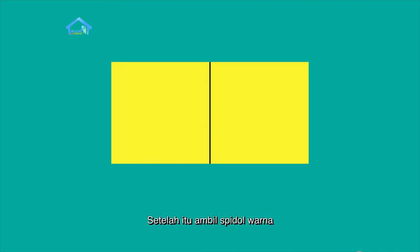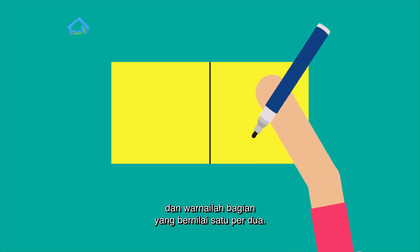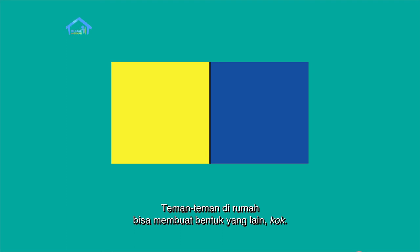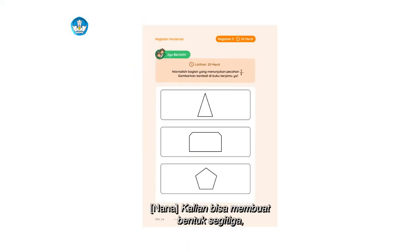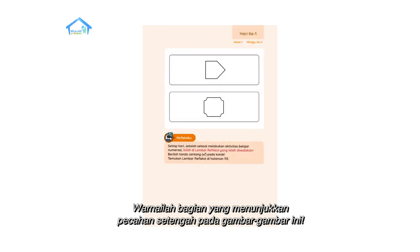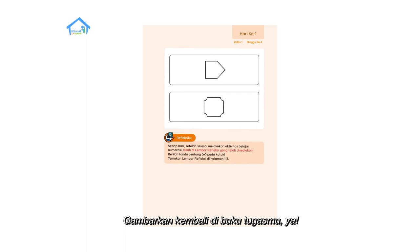Setelah itu, ambil pensil warna dan warnailah bagian yang bernilai satu per dua. Seperti ini bentuknya kalau sudah diwarnai. Teman-teman, di rumah bisa membuat bentuk yang lain kok. Kalian bisa membuat bentuk segitiga, segi empat, lingkaran, dan bentuk-bentuk yang lain. Warnailah bagian yang menunjukkan pecahan setengah pada gambar-gambar ini. Gambarkan kembali di buku tugasmu ya.